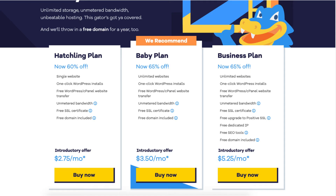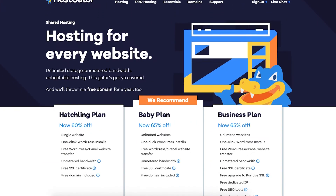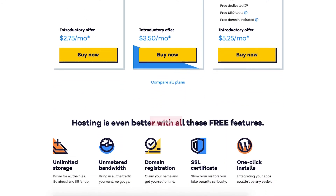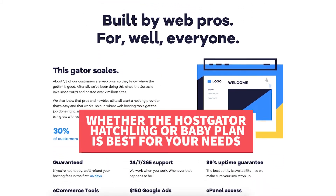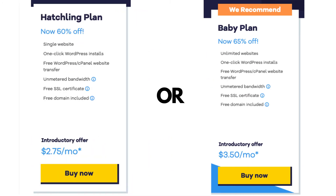In this video I'm going to be doing a Hostgator Hatchling vs Baby Plan comparison. I'm going to be comparing the two plans in depth, going over all the features, what each of the plans come with, the pricing, the difference between the two plans, and which plan I recommend you choose based on what you will need. By the end of this video you will know which of the two Hostgator web hosting plans to choose — the Hostgator Hatchling or Hostgator Baby Plan.